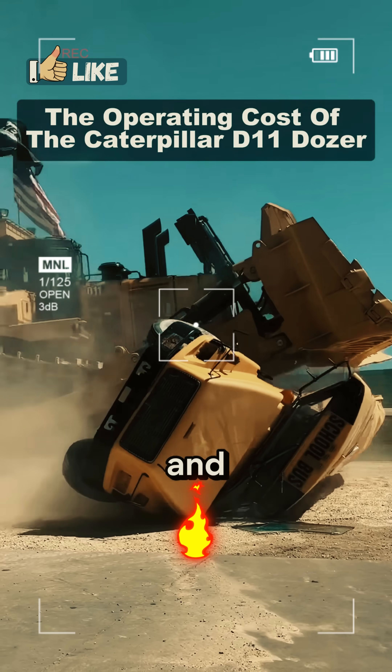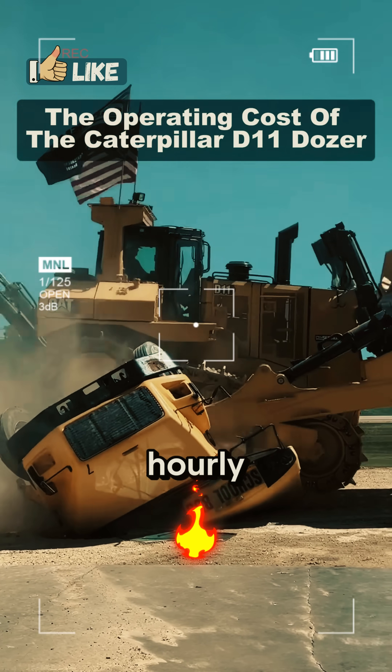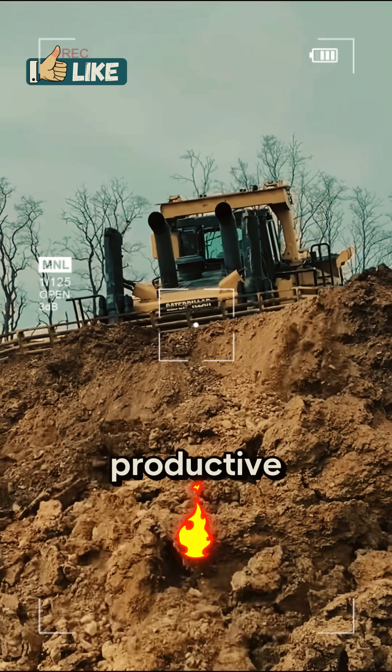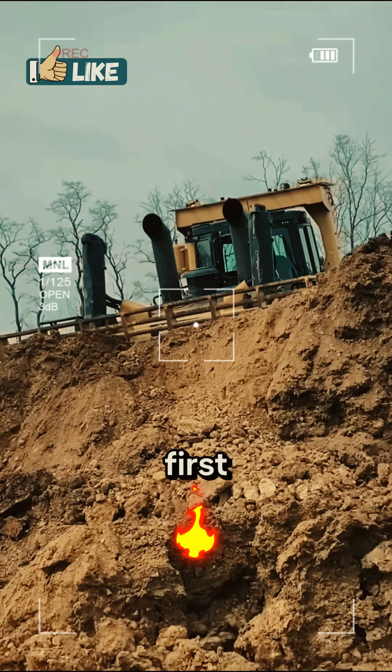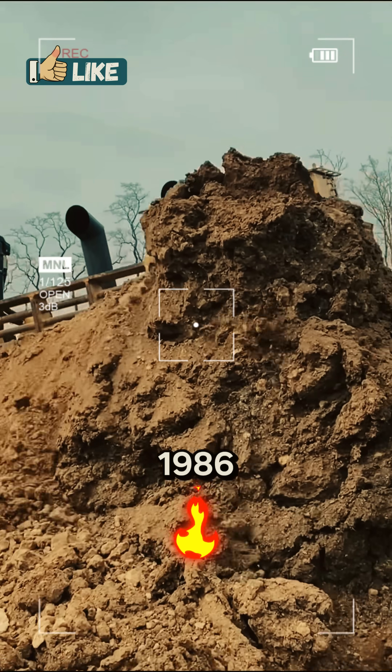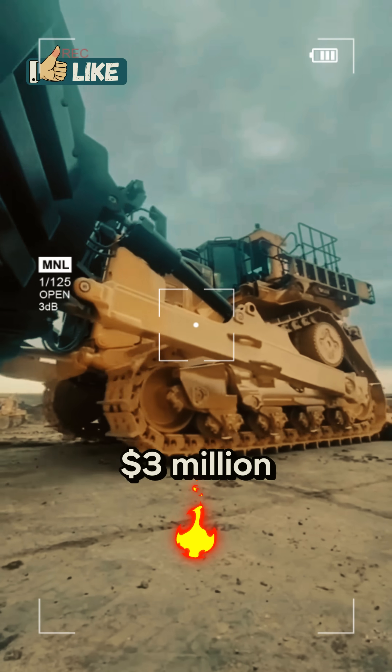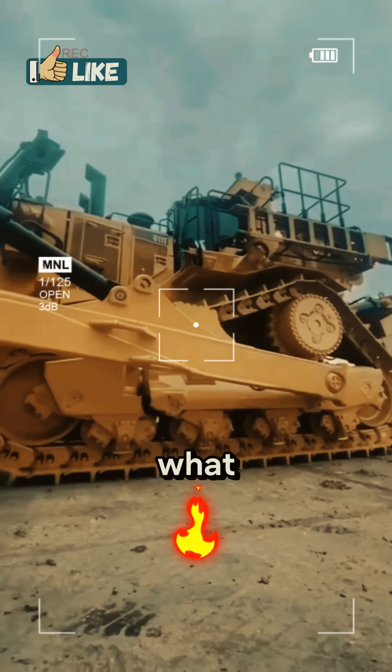This is a Caterpillar D11 and this is how much it costs to run it hourly and yearly. The D11 is one of the largest and most productive bulldozers ever produced. First released by Caterpillar in 1986, the well-proven machine comes at a cost of just around 3 million dollars, but that's definitely not what matters the most.